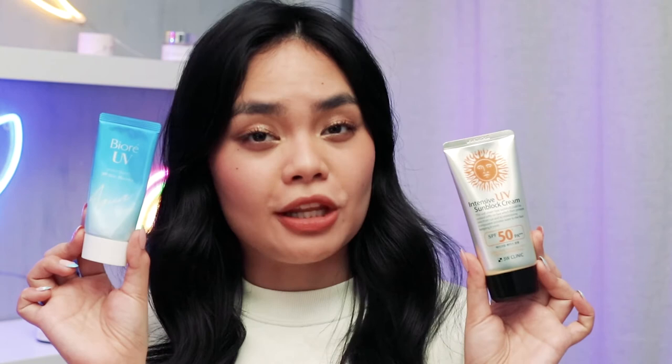I can happily say that I experienced neither irritation nor breakouts with this product. Now compared to my holy grail sunscreen which is the Biore Watery UV Essence, the 3W Clinic sunscreen left me less oily at the end of the day. Even if it's moisturizing and hydrating, it didn't leave me oily, which is great.